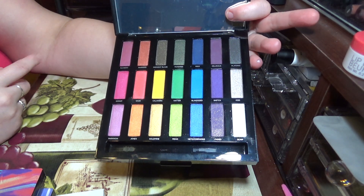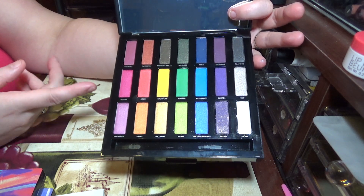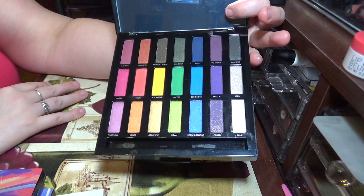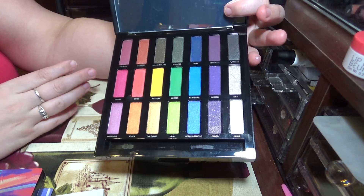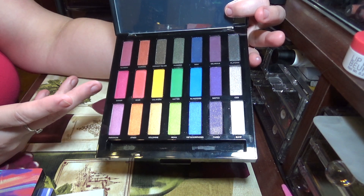But I've never used it. I've swatched it a couple of times and the colors are beautiful, but it's nothing I'm reaching for because I don't think it's as pigmented as some of my other colors.